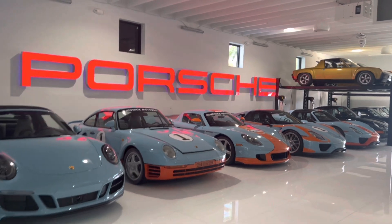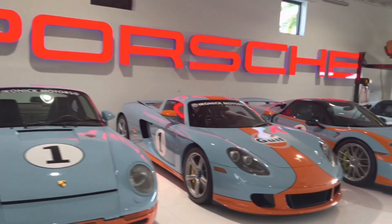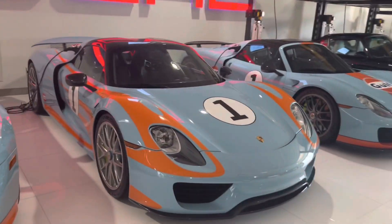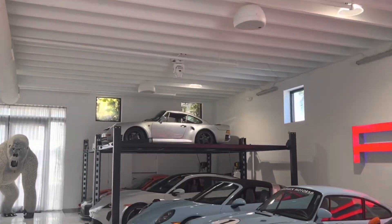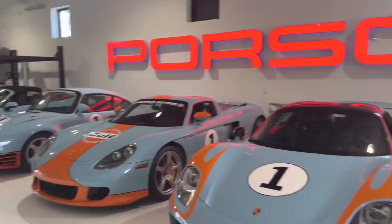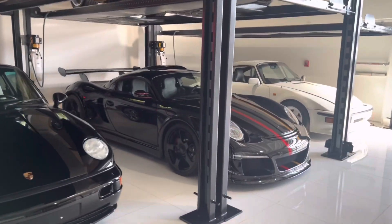Now we're going to make our way into the Porsche room. Look at all the Gulf blues — these 918s are such a good pair, along with the Carrera GT, 959, another 959 up there. Wow, this thing is crazy.